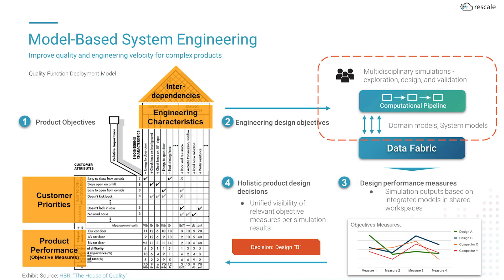Defining the sources of truth for simulation data in the data fabric also helps support model-based systems engineering approaches to product development. Evaluating multiple performance measures concurrently is a key part of model-based systems engineering approaches to product design. With each simulation output appropriately tagged for the components and design variants they represent, engineers can more quickly form a full picture of how different design decisions are impacting overall product performance.